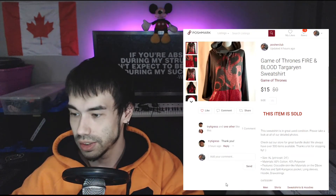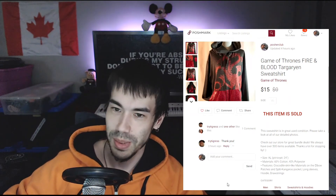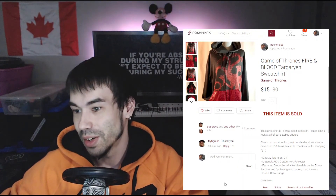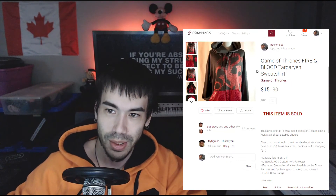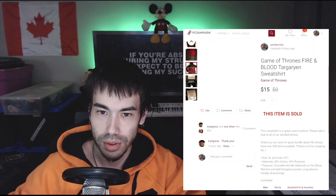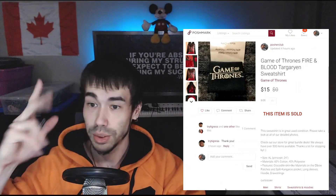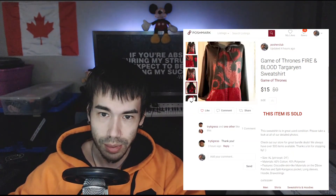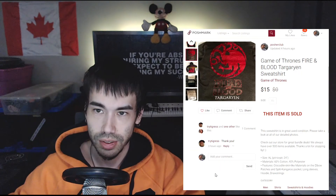The last thing that sold today was this Game of Thrones hoodie. It's been in the closet for at least a year. It's a really cool hoodie. The price was higher at first but after sitting over a year it went for $15. It's a pretty cool piece. That was the final sale for today.